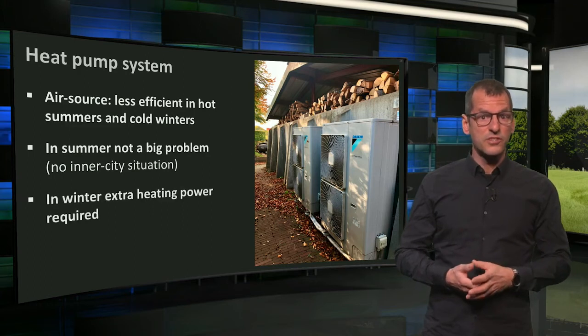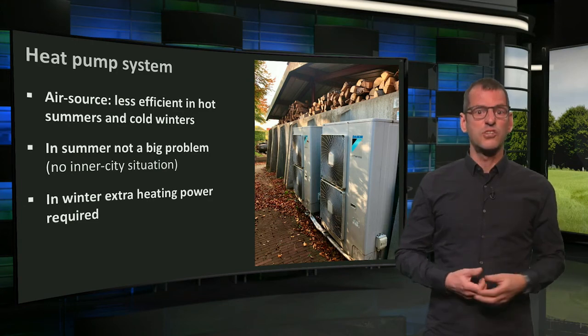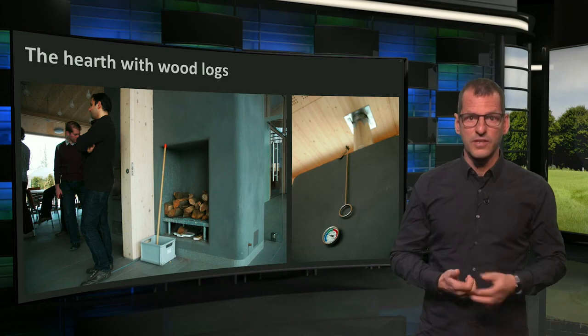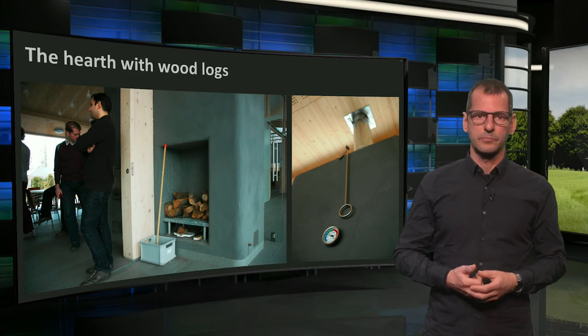Because of the lower efficiency in cold winter, it is good that Van Helvoort has extra heating power. In wintertime, a hearth provides extra heat for the underfloor heating system. It efficiently burns wood logs — waste material from cuttings.